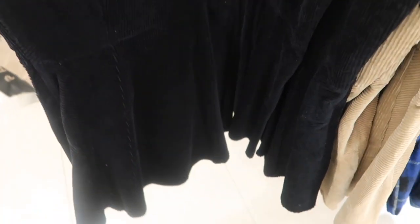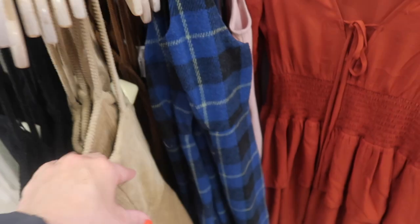Right next to it are these new corduroy dresses — really nice, thick and stretchy. These are $19.99 in store but on sale for $9.99. Has a zipper detail on the side with all that stitching, comes in the black and also in the beige.